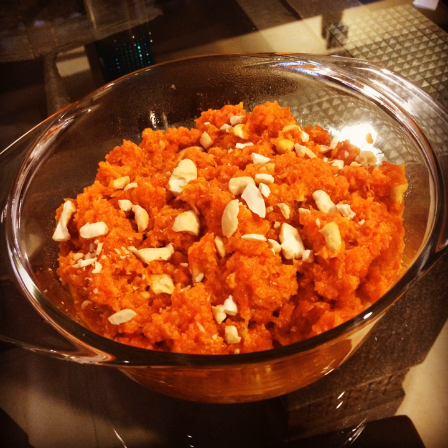Gajar Ka Halwa, also known as Gajarara Haluya, Gajarara Halua, and Gajrela, is a carrot-based sweet dessert pudding from the Indian subcontinent.